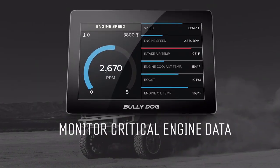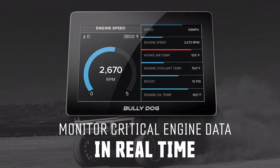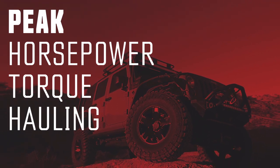You can monitor critical vehicle engine data in real time so you know you're always getting the most out of your truck. When you need to get the job done, make sure your truck is up to the task.